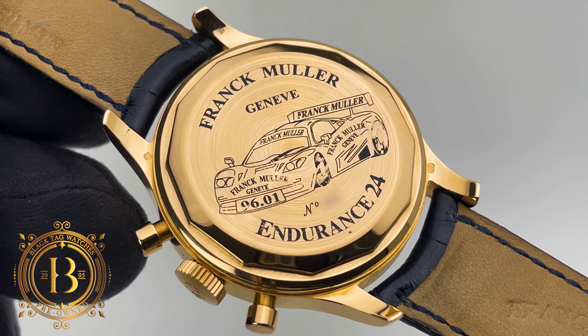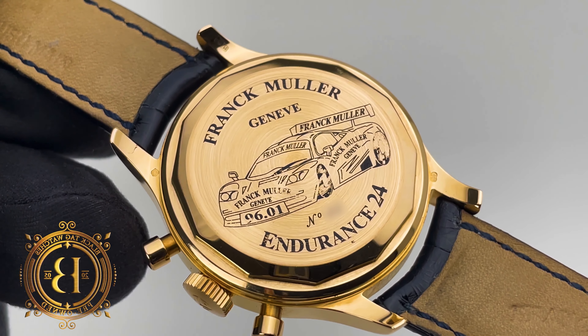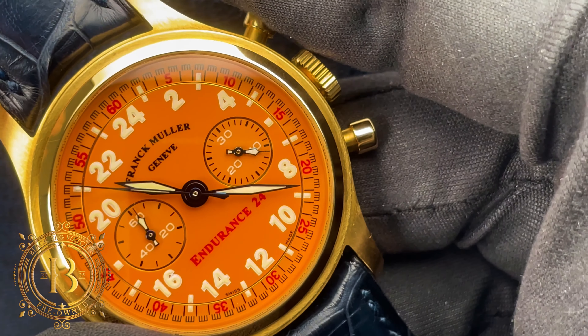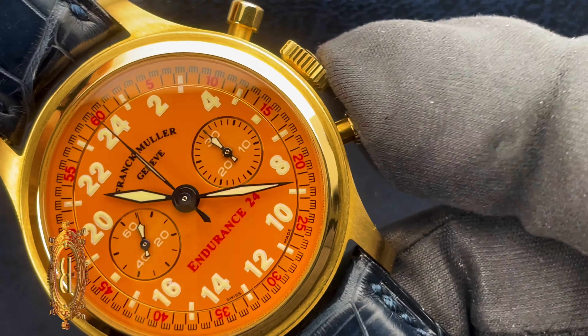If you turn the piece around, you will see that the solid case back has the limited edition number under the race car illustration. And under the hood, this Endurance 24 is equipped with a manual chronograph movement that runs at 3Hz and has 40 hours of power reserve.